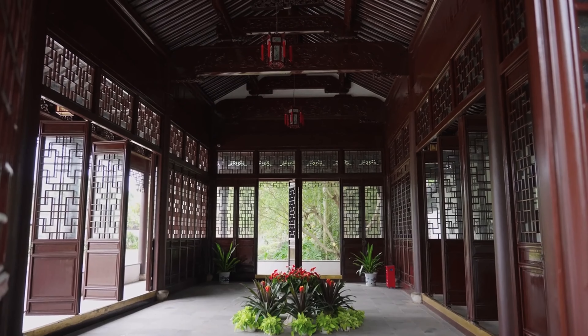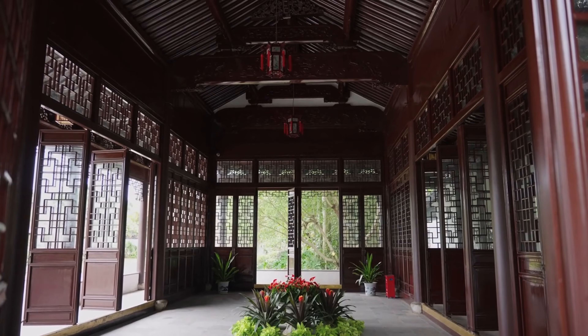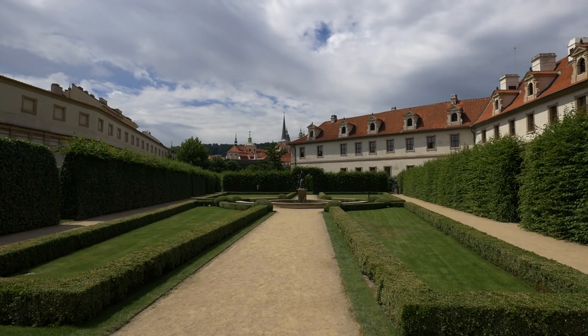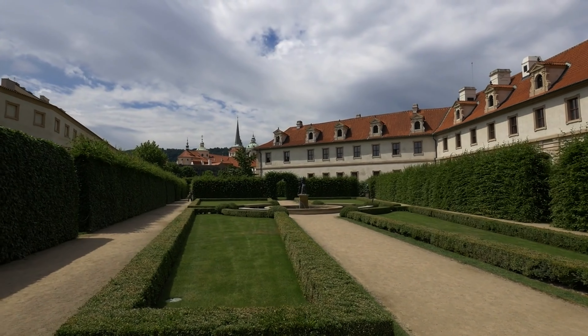A gift from Zurich's Chinese sister city Kunming, the Chinese Garden is a beautiful symbol of the friendship between the two cities. It offers a serene space filled with traditional Chinese architecture, ponds and pavilions, providing a tranquil escape from the city's hustle and bustle.